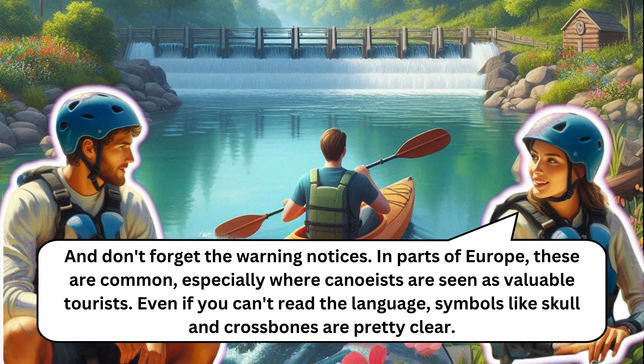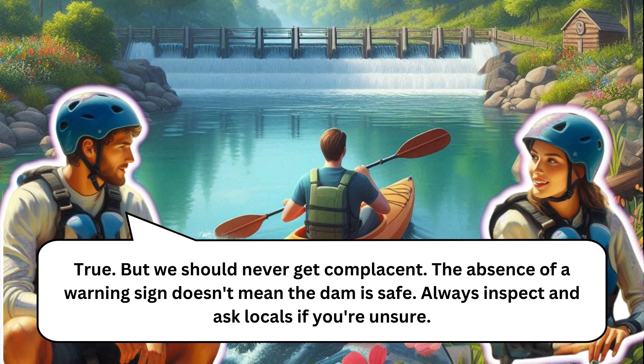In parts of Europe, warning notices are common near low head dams, especially where canoeists are seen as valuable tourists. Even if you can't read the language, symbols like skull and crossbones are pretty clear. But we should never get complacent — the absence of a warning sign doesn't mean the dam is safe. Always inspect and ask locals if you're unsure.